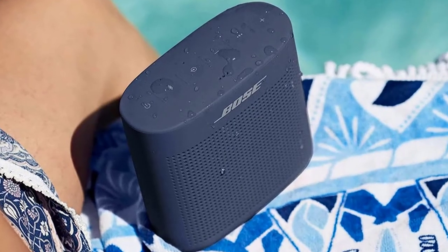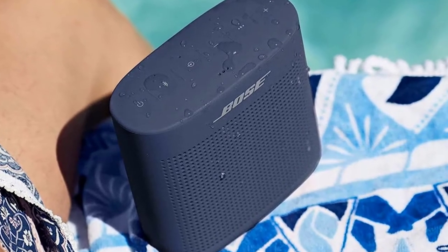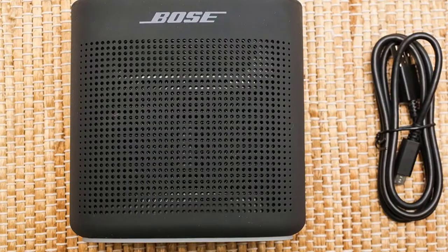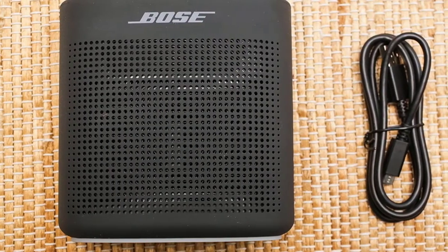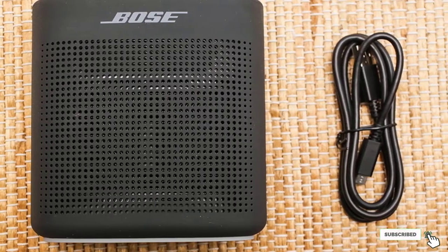The easy access to the buttons makes the experience even better, and they can last up to 8 hours before you need to recharge them. To sum up, these little Bose speakers include anything you imagined — they're going to be an integral part of your daily life.